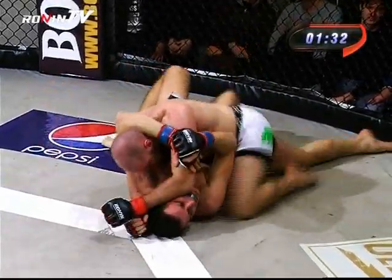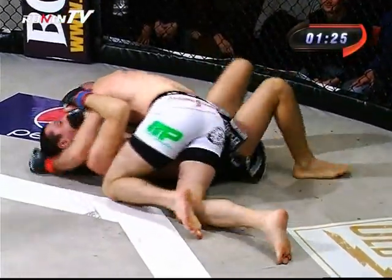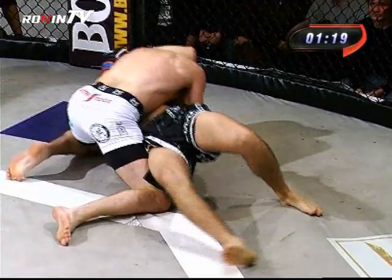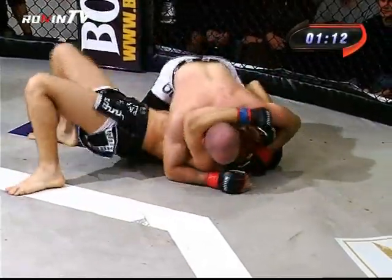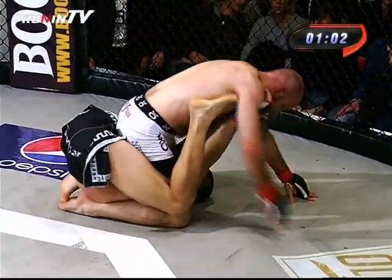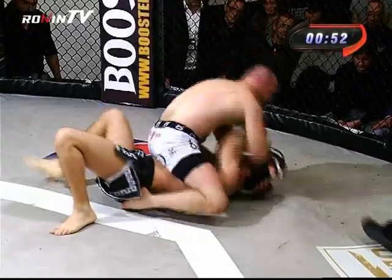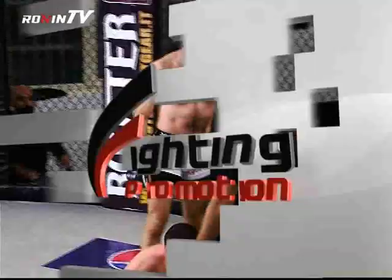Fabio sta governando il match, tiene l'avversario fermo a terra. Tentativo di ginocchiate al corpo da parte di Alexander Balaban, e la replica di Fabio Ciolli con scambio di ginocchio. Ancora Balaban tenta la ginocchiata e Fabio replica con un gomito al volto. Ecco qui vediamo che Fabio ha preso la monta — posizione molto vantaggiosa — da qui sferra pugni di ground and pound e gomiti al volto.